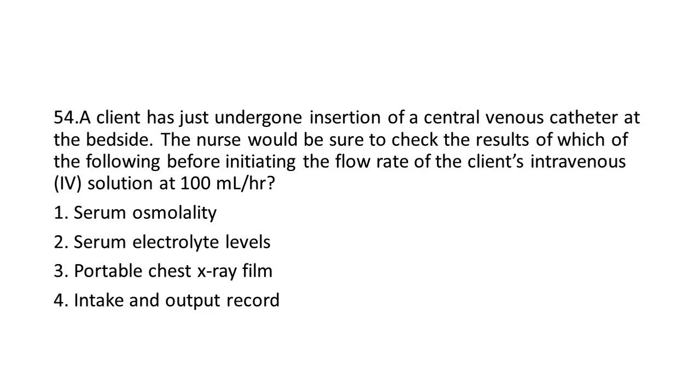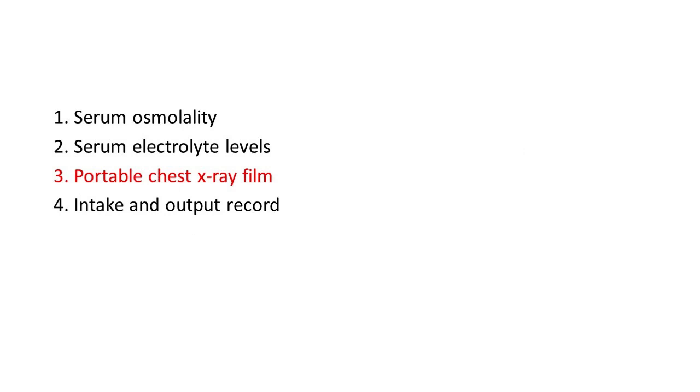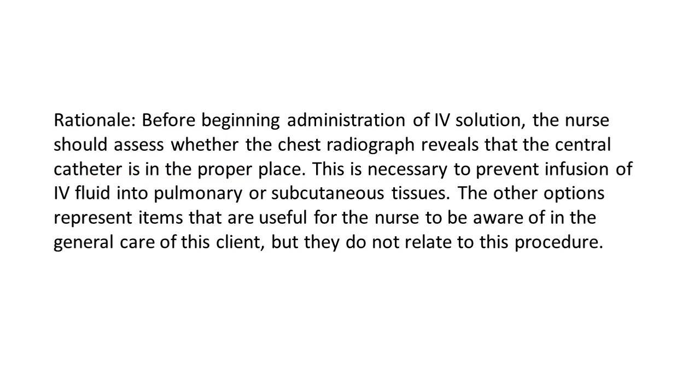Options: 1. Serum osmolality. 2. Serum electrolyte levels. 3. Portable chest x-ray film. 4. Intake and output record. The answer is 3: Portable chest x-ray film. Rationale: Before beginning administration of IV solution, the nurse should assess whether the chest radiograph reveals that the central catheter is in the proper place. This is necessary to prevent infusion of IV fluid into pulmonary or subcutaneous tissues. The other options represent items useful for general care of this client, but they do not relate specifically to this procedure.